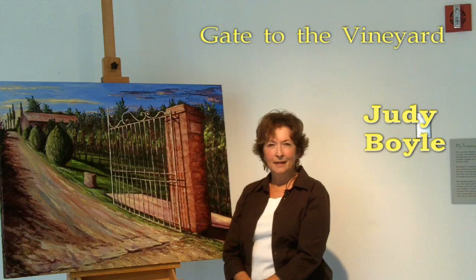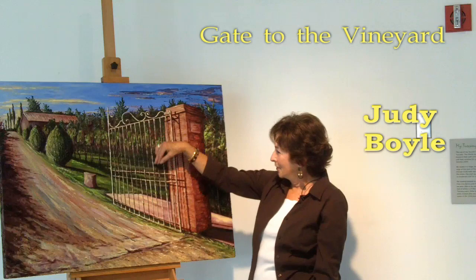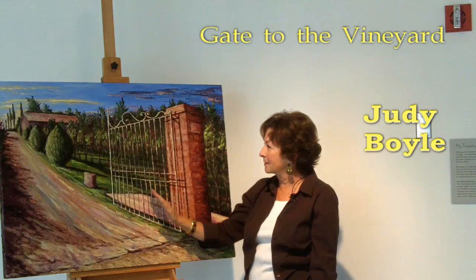So I took a lot of photographs and came home and ended up with this particular painting. I had fun doing the gate. I had to put very thin paint on the lines and continually put the paint on there.